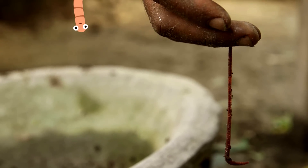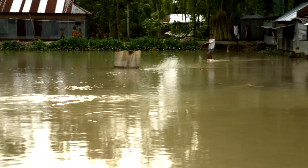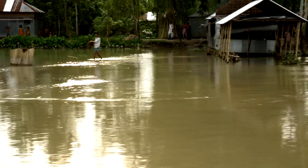So you can see how useful wee worms are, especially for people living on an island in the middle of a river where it's difficult to grow food.